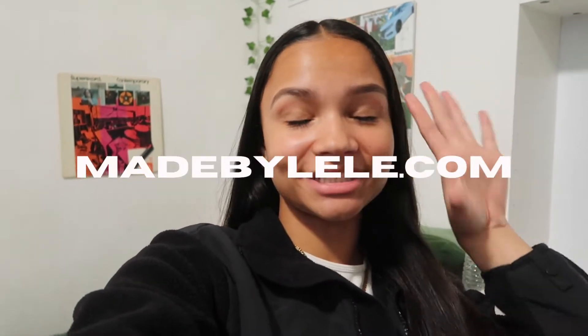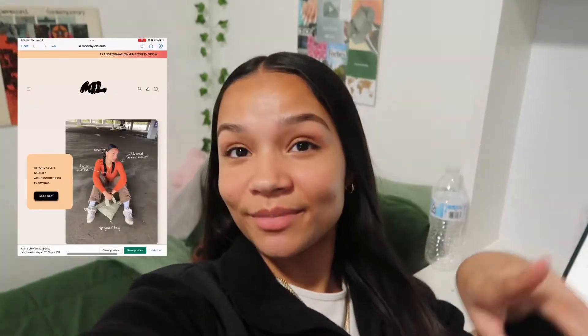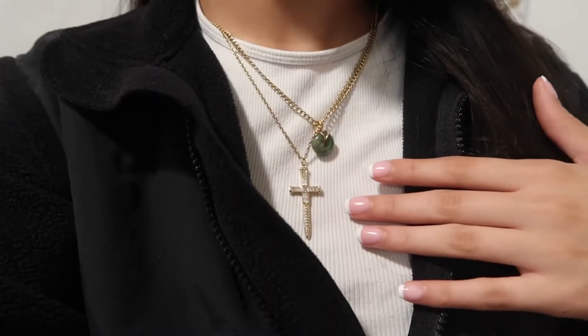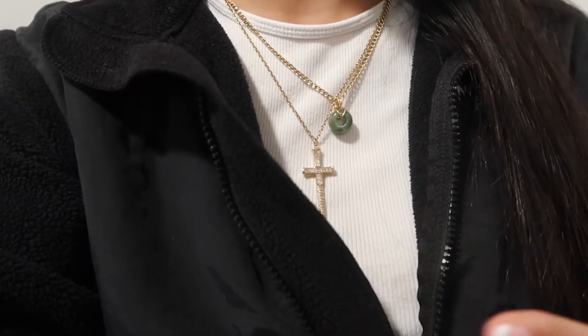Hey guys! So basically today's video is going to be a whole process of behind the scenes of relaunching Made by Lily. If you guys are watching right now, we just relaunched — go shop madebylily.com. New website, new products, new everything. I'm also wearing two of my new releases: the dagger necklace and the moss agate donut hole necklace. I'm obsessed, and this combo is just everything. Today is Wednesday, October 26th.